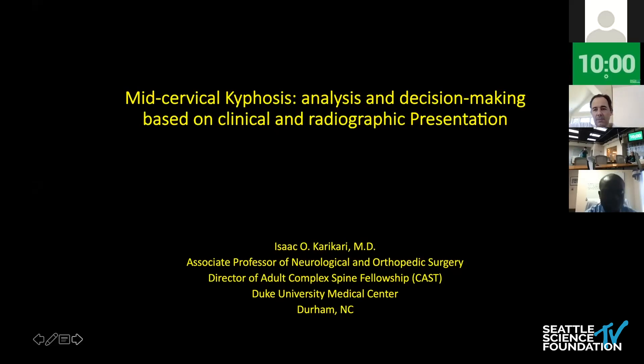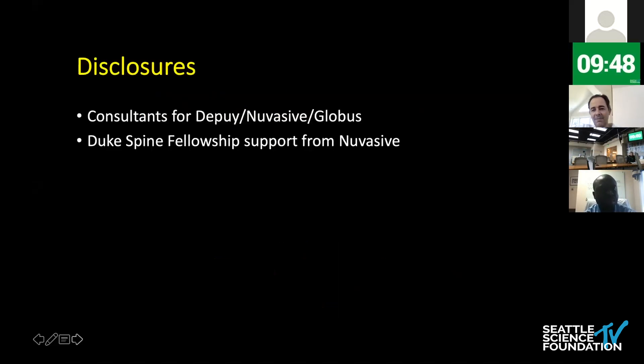Thank you Charlie and all the course directors for giving me the opportunity to be part of this fantastic course. In my opinion, I believe this is the best senior resident fellow course in the country. These are my disclosures.